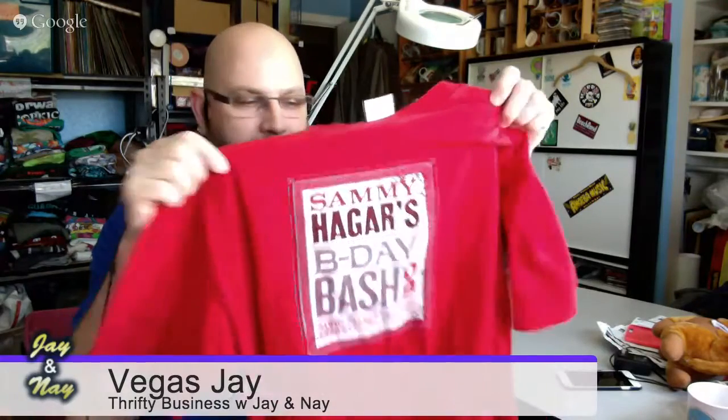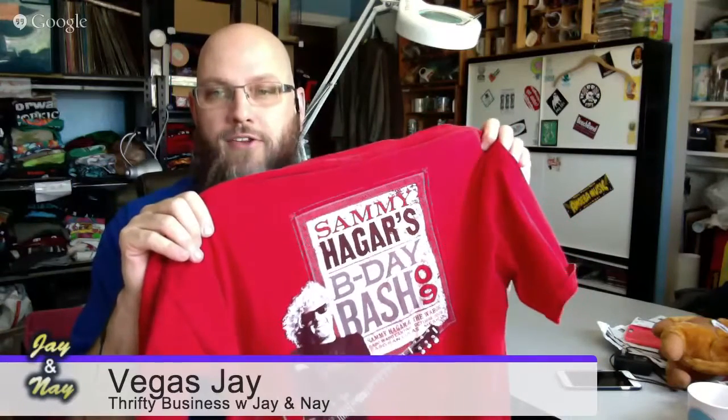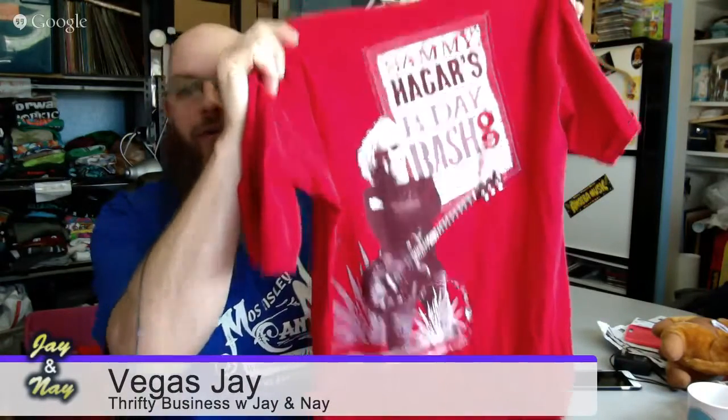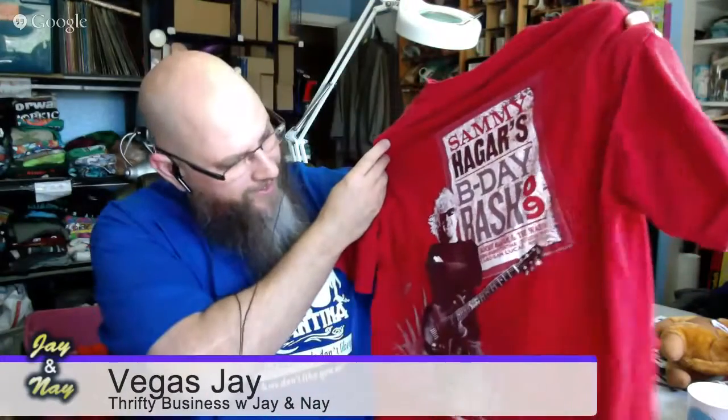Most people might not even catch this. Sammy Hagar throws a birthday party at his Cabo Wabo in Cabo, Mexico every year. These are the shirts from the specific 2009 birthday bash. All Sammy Hagar stuff sells very well, especially specific items like this. This will be like a $50 used t-shirt right here.